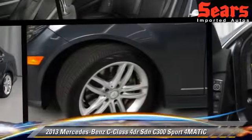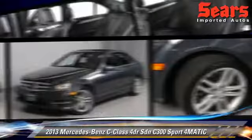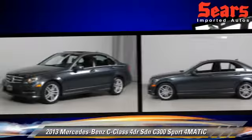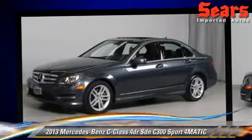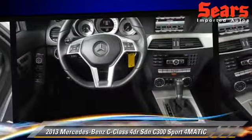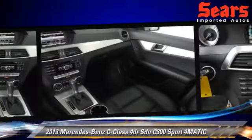Powered by a 3.5-liter V6 engine with a 7-speed automatic transmission, this all-wheel-drive sedan has fewer than 10,000 miles on the odometer and gets up to 21 miles per gallon. This vehicle features leather seats, all-wheel-drive, and tilt-wheel.